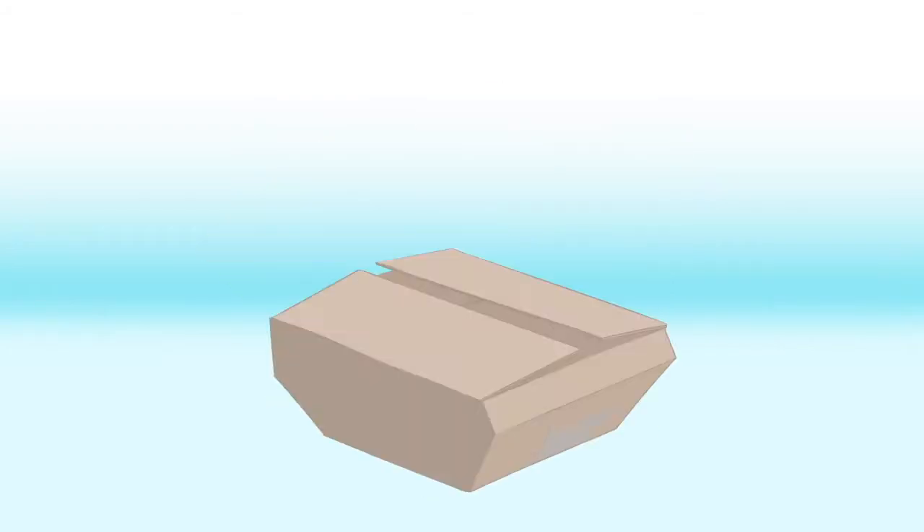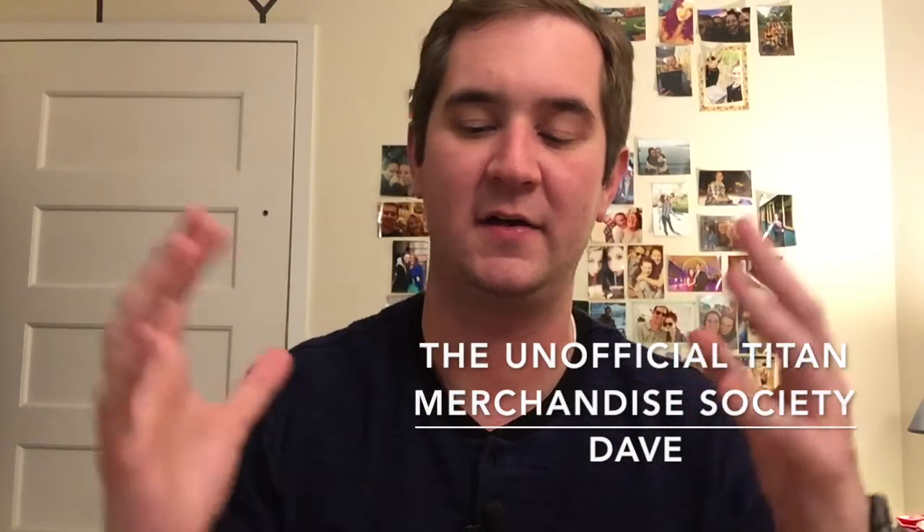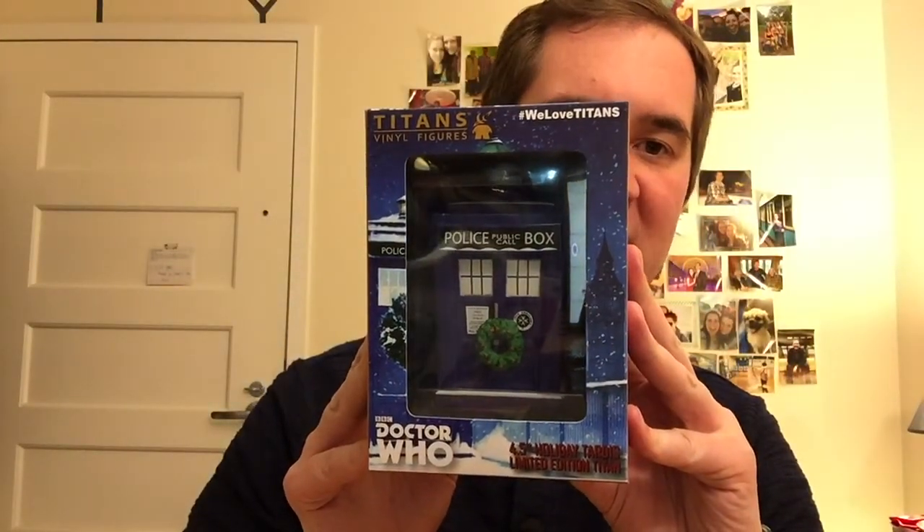Hey everybody, I'm Dave and this is an unboxing for the Unofficial Titan Merchandise Society. I have a very special unboxing for you today. I know Shira and I said we were going to stop with the Doctor Who Partners in Time collection, but I just got something today that I've been looking forward to, and a lot of our Titan Merchandise collectors have been looking forward to as well — the 4.5 inch Holiday Tardis figure.